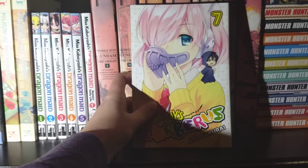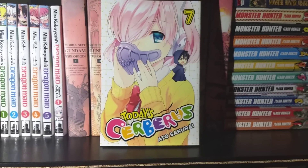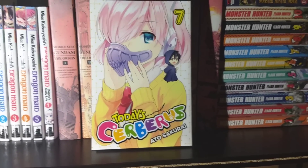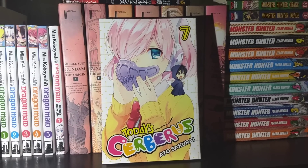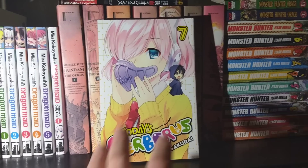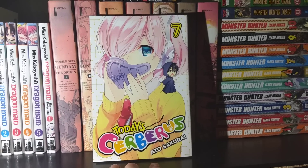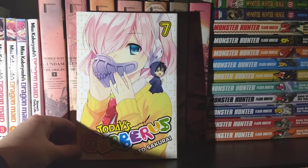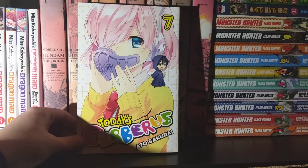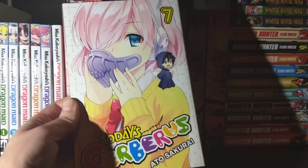Next up we have Today's Cerberus, Volume 7. I absolutely loved this volume, because we get to see a side of the character Rose — who's on the cover — that I've been waiting to see forever. She's my favorite, and whenever she gets any focus in the story at all it's just like 'YES! ROSE!' That's Today's Cerberus, Volume 7 — very nice.